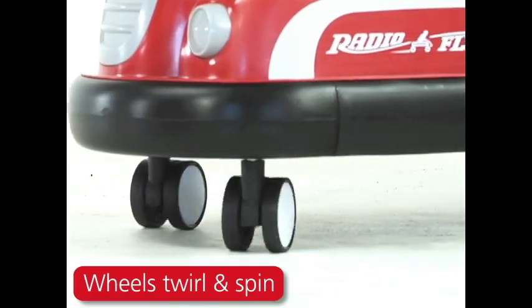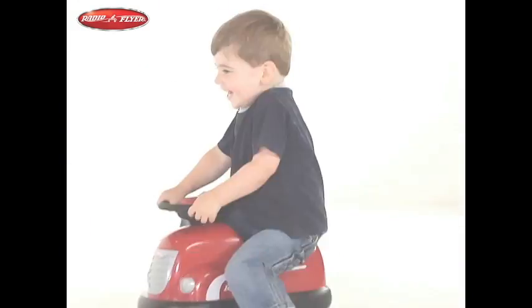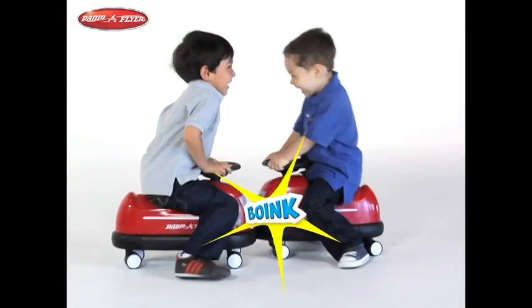The fun spinning wheels create enjoyable play for an old-time classic bumper cars. Buy multiple cars for even more fun. Enjoy an old-time favorite every day with the classic bumper car from Radio Flyer.